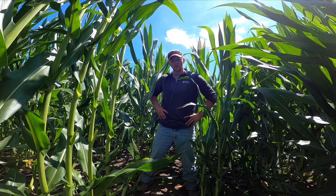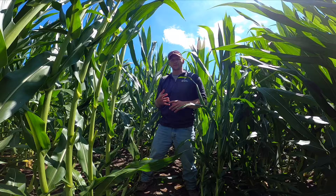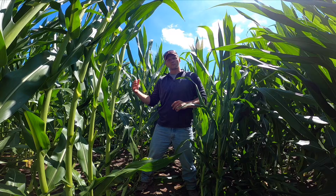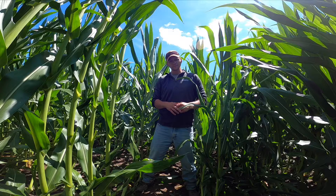So we're here and we're going to try to determine what the potential cause of the root lodging was. One of the things we could consider is the hybrid's genetics. Some hybrids vary in the amount of root mass they'll produce, and generally hybrids with a larger root mass will have a stronger base to the plant. However, some hybrids will fully develop their root mass at different times — some more fully developed prior to tasseling and pollination, whereas other hybrids may take longer and can be as far out as R2 before they fully develop their root structure.